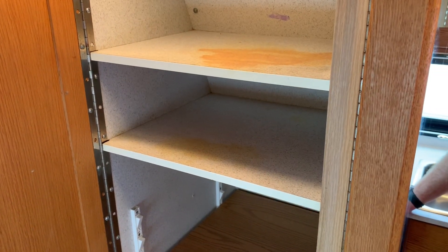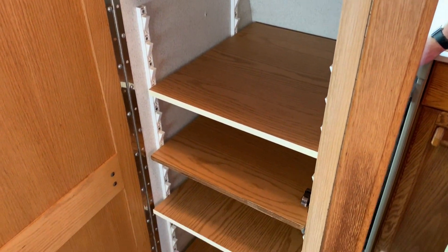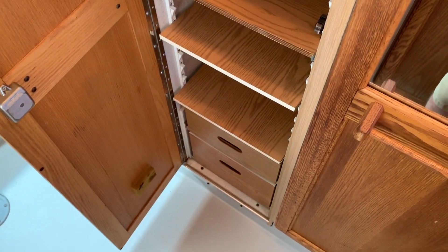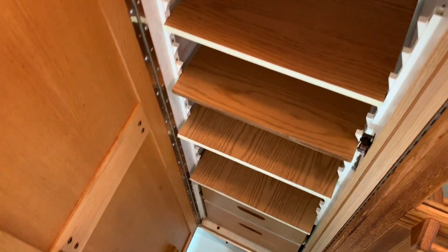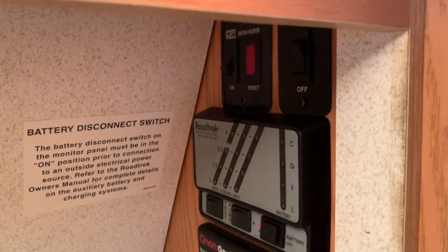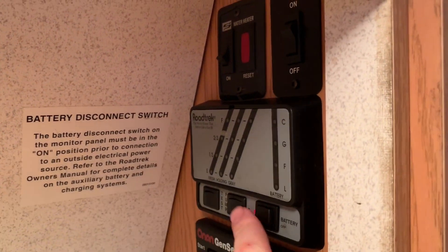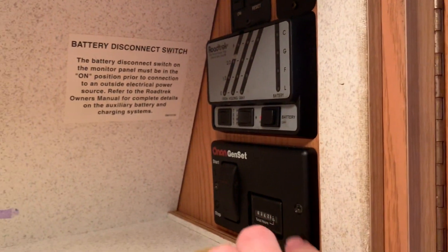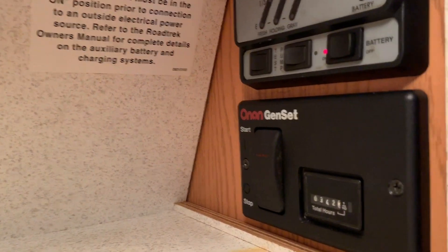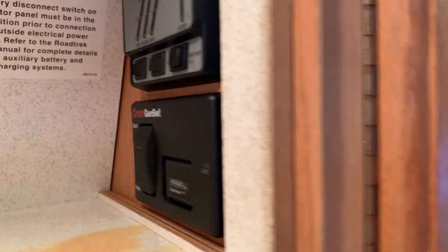You've got a nice big pantry and wardrobe space with a lot of shelves — adjustable shelves and some drawers down bottom. There is some staining on the shelves. We've got a control center up here with the hot water heater switch, porch light, level gauges, battery disconnect switch, and remote start for your Onan 2800 generator, which has 342 hours on it.